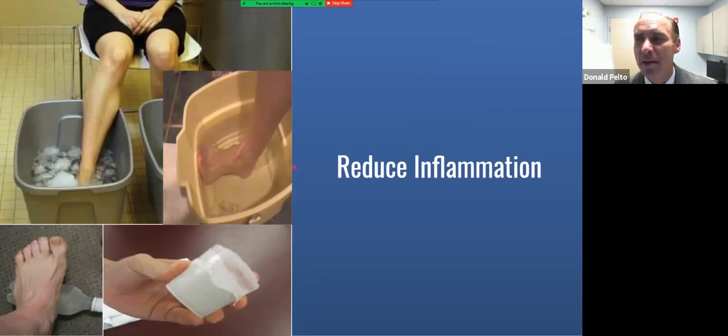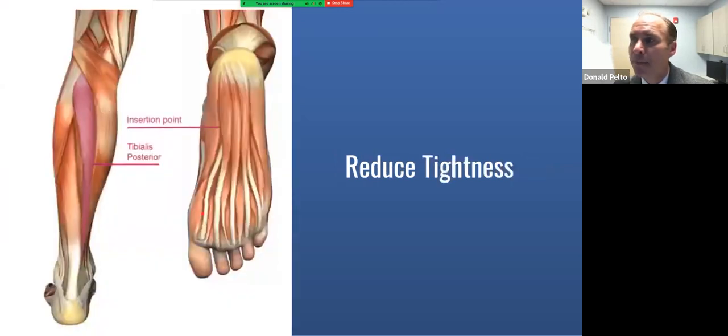Icing and contrast baths are both very beneficial to start. You can take a Dixie cup, tear off the sides, and ice the area — I recommend 10 minutes twice a day. You can also ice with a frozen water bottle. For contrast baths: five minutes in ice water, five minutes in hot water, then five minutes in ice water again. I equate that to rebooting your computer — the contrast can help reduce inflammation in the area. This is also a good time for some stretching while icing. But if you've had this for months, icing alone is probably not enough.